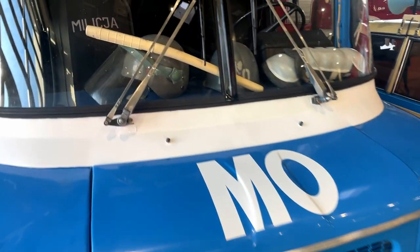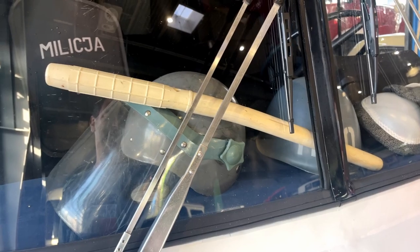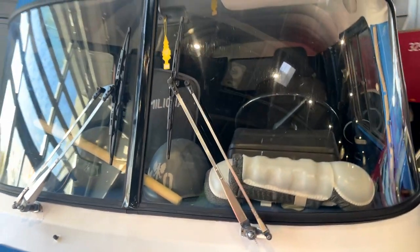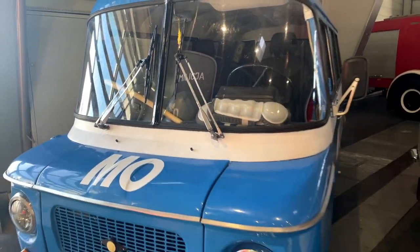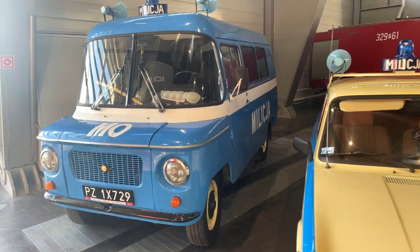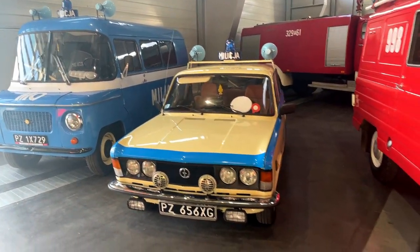This Nysa was a squad car, and this one has a pretty bad history — I mean the type of car. Because some of the people that opposed the regime were beaten up in these, and they were called 'bitches.' So this is part of Poland's history.